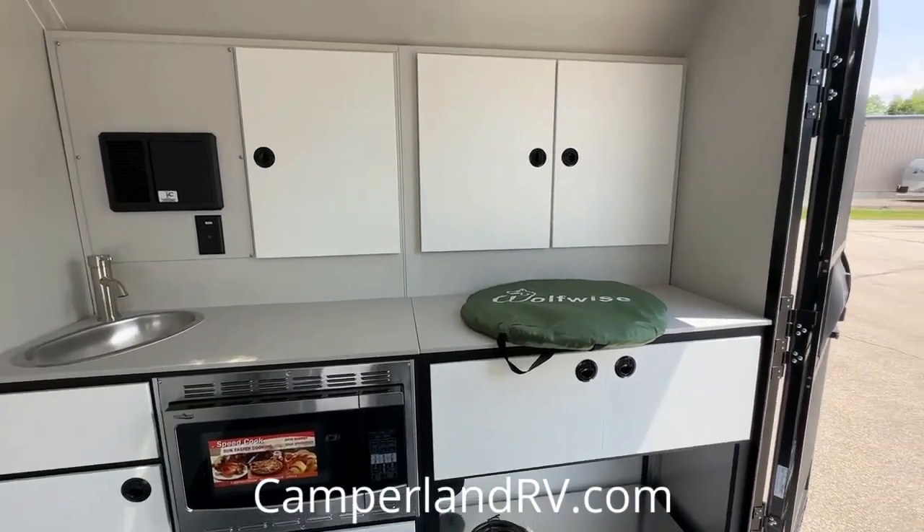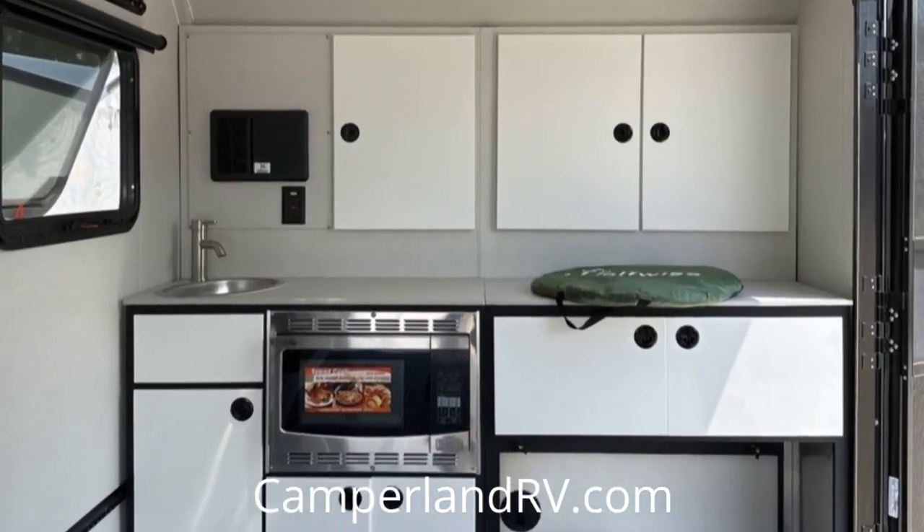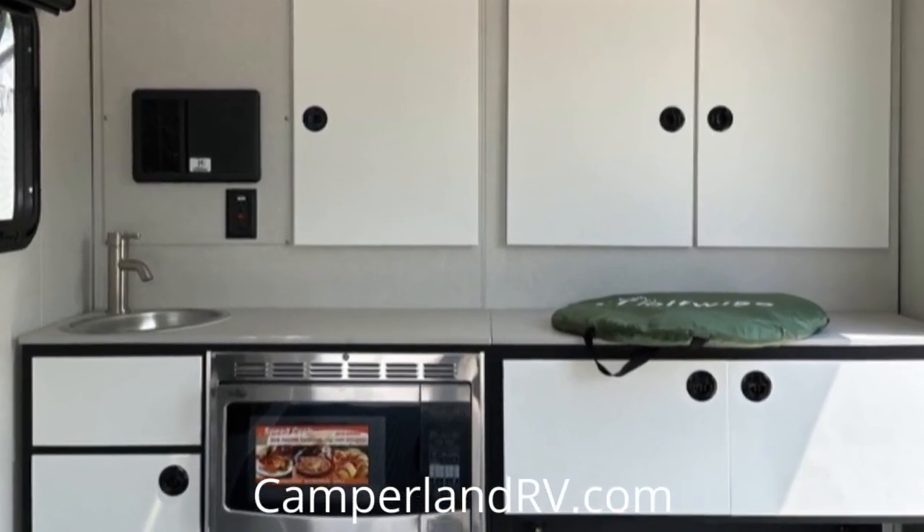The kitchen is a culinary dream with its 38-inch sink base module and a sleek stainless steel sink. Completing the kitchen is a solid surface counter adorned with resilient doors.